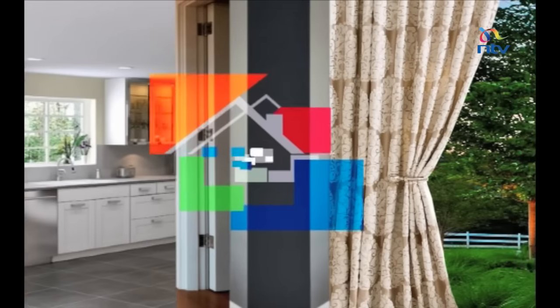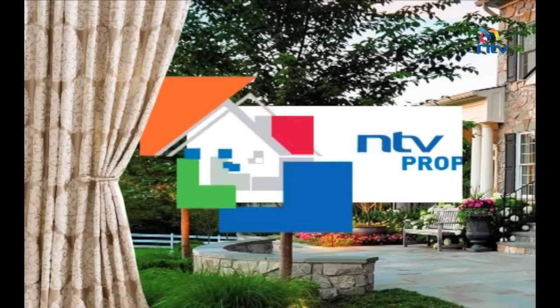Now you know all about professional property management and all the services offered, just in case you need to find one. That's all the time we had today. Thank you so much for watching and we hope you've learned quite a great deal. If you have topic ideas you would like us to cover, talk to us on our social media platforms — on Facebook at NTV Property Show and on Twitter at NTV Property Show. You can also call us at 0719-038847. We'll see you next Sunday.